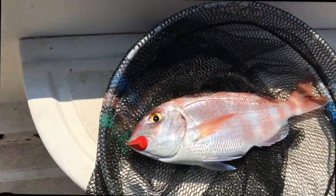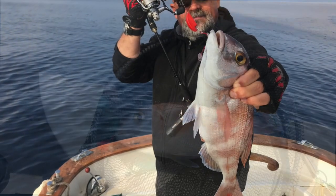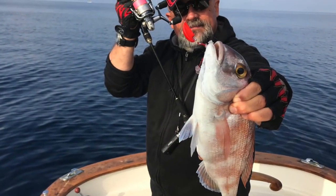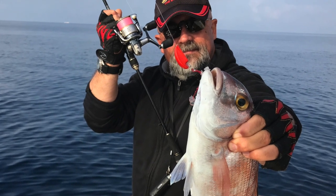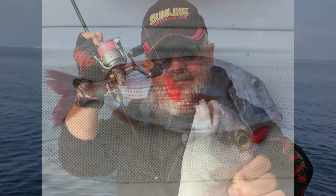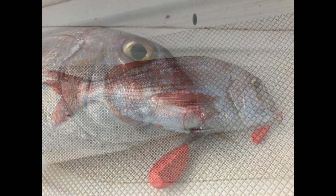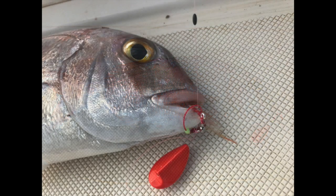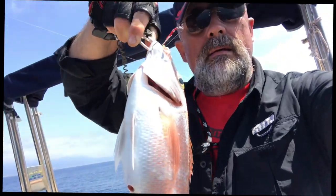Yes, it's them — the Japanese Madai. We have them here too, and they appreciate our Tenia offering. They appreciate it very much. This one is also a beautiful pagro.